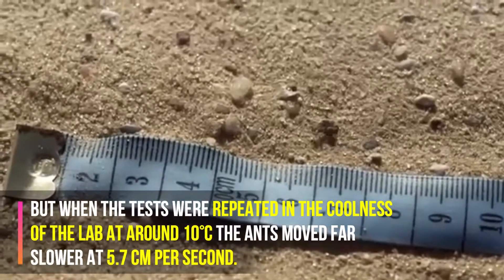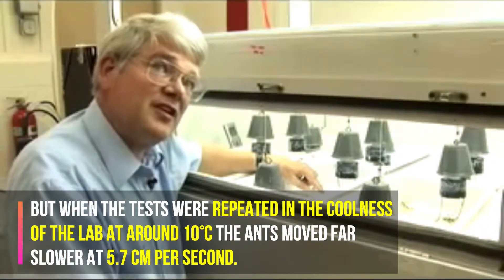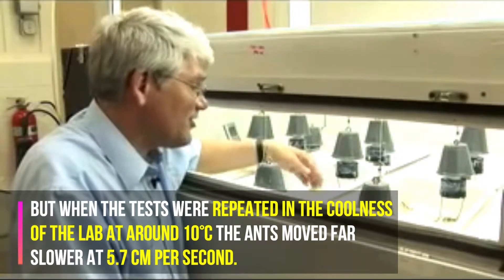But when tests were repeated in the coolness of the lab at around 10 degrees Celsius, the ants moved far slower at 5.7 centimeters per second.